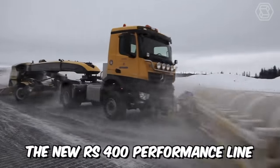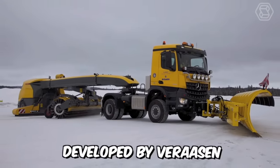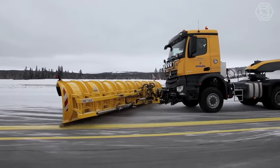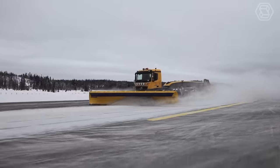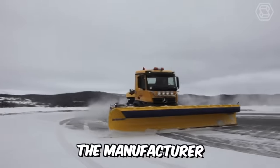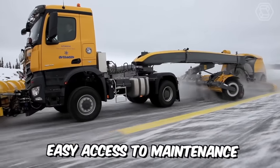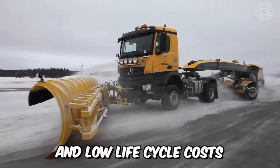The new RS-400 Performance line is the new generation of sweepers developed by Verasen. The machine has a completely renewed design, which was achieved with the use of high-tech fiberglass materials. The manufacturer has also updated many components, surfaces, aerodynamics, easy access to maintenance, and low life cycle costs.